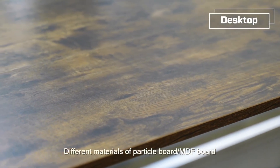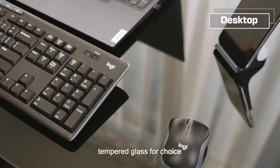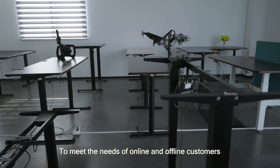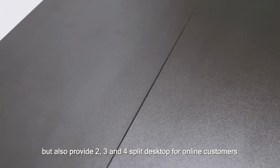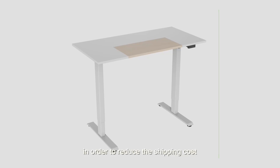Different materials are available, including particle board, density board, and tempered glass. To meet the needs of online and offline customers, we not only provide one complete desktop, but also provide two, three, and four split desktops for online customers in order to reduce the shipping cost.